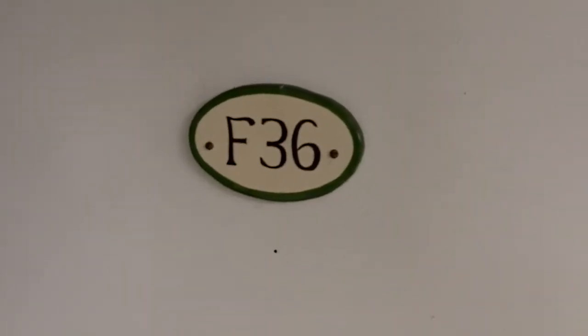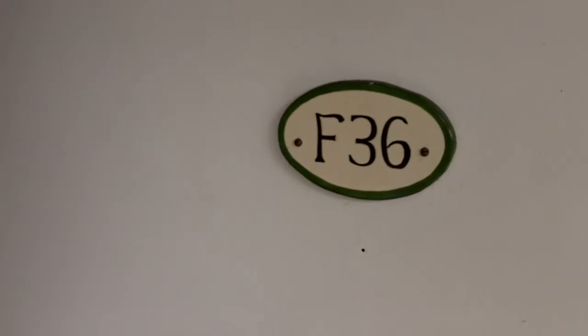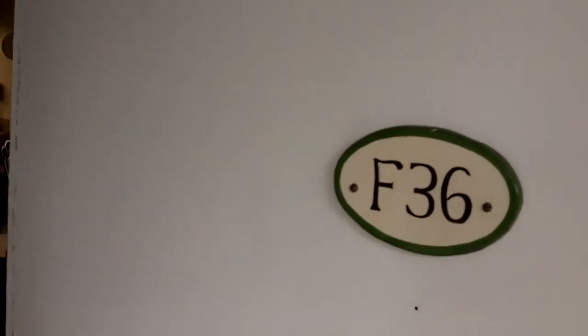Good afternoon, this is Bernard Benarson with Downing Frye Real Estate in Naples, Florida. Video presentation of 788 Park Shore Drive, number F36 in Hidden Lake Villas.